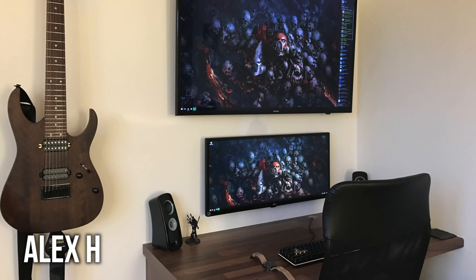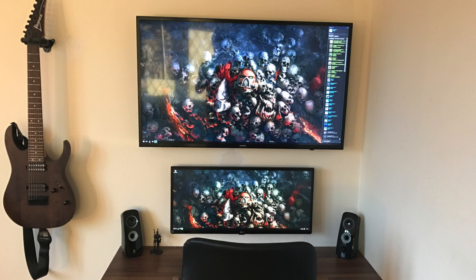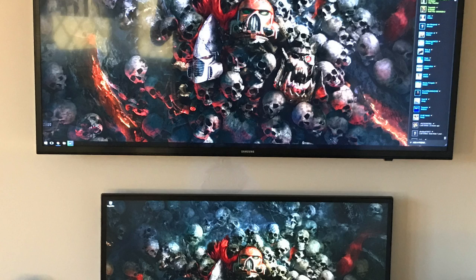First up, we have Alex H. And I feel like we have at least one Alex on each episode here with a floating stacked display setup. His primary display on the bottom is a 29 inch ultra wide monitor from LG. Then mounted nicely on top is a 4K Samsung TV looking to be around 40 or so inches, but they're both mounted very nicely. I don't see any cables, which is great despite that little spackling mishap.